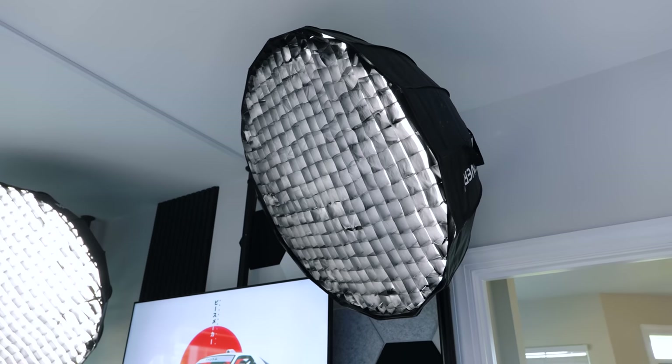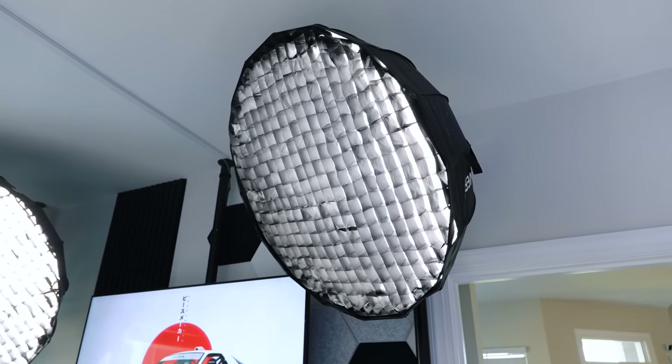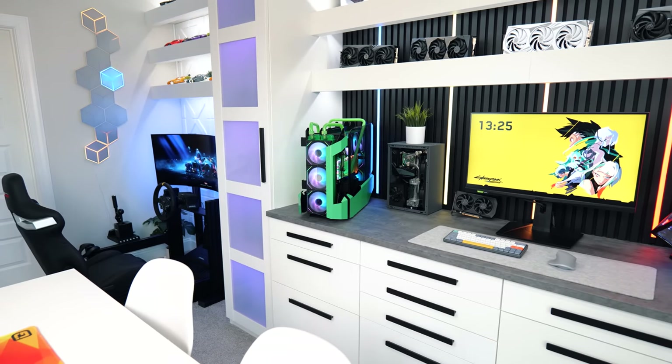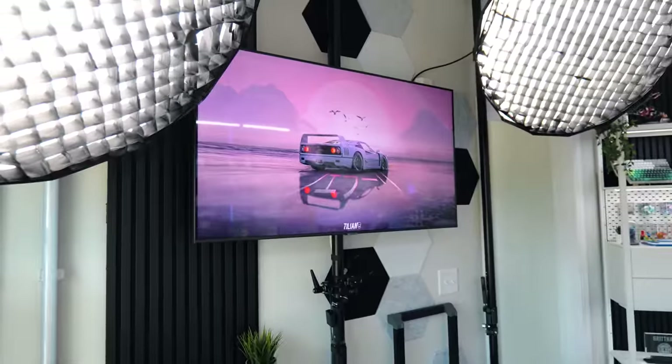For our main lighting, we're using a couple of Godox SL150s with round softboxes and honeycomb grids to control light spill. We haven't had much chance to film in here yet, so we'll probably be doing some tweaking, but so far it looks pretty good. All three cameras feed into USB capture cards attached to that green PC over on the workbench. That PC is running the desk monitor, the racing sim, a VR headset, and the 55-inch TV.